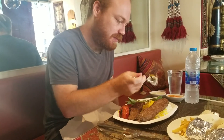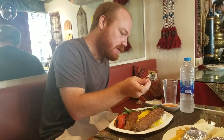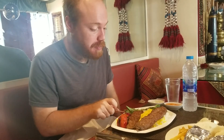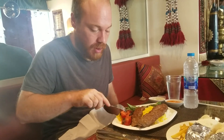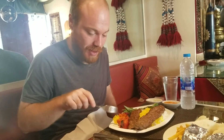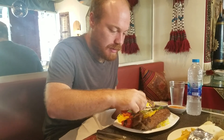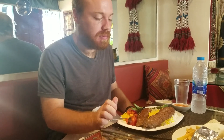I'm gonna get some onions into this next bite. Let's try a little bit of tomato too. Beautiful meal guys.